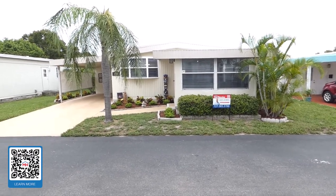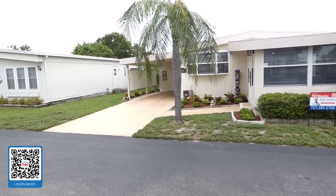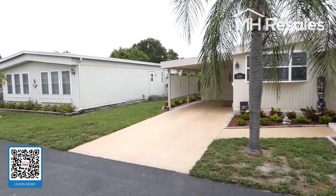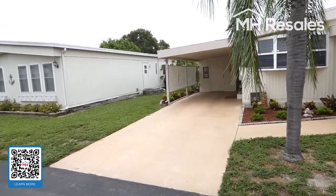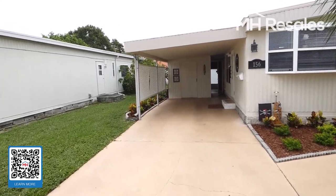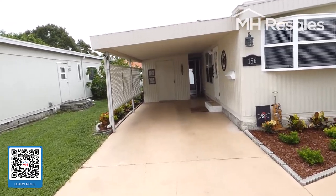This home is located in the premier 55-plus age-qualified community of Ranchero Village in Largo, Florida, about a 20-minute drive to the award-winning beaches of the Gulf of Mexico.